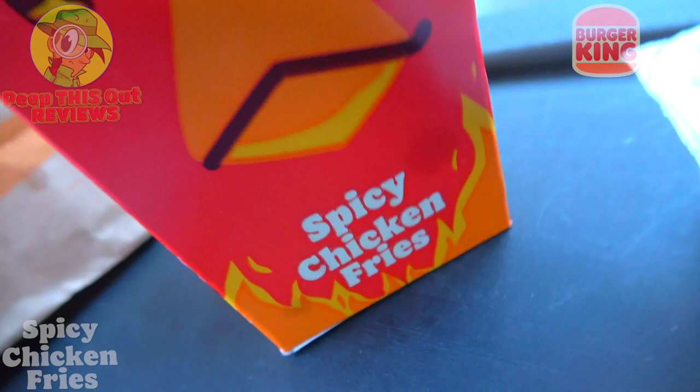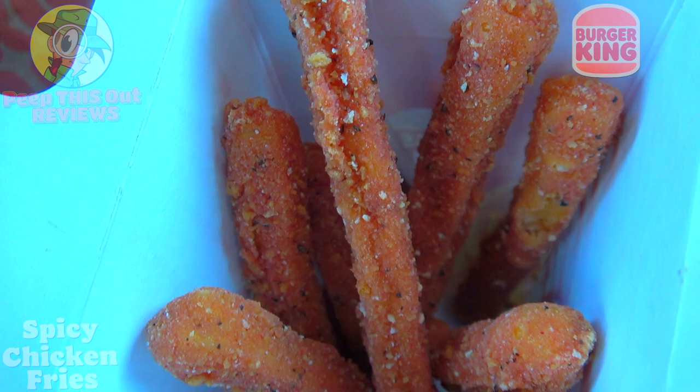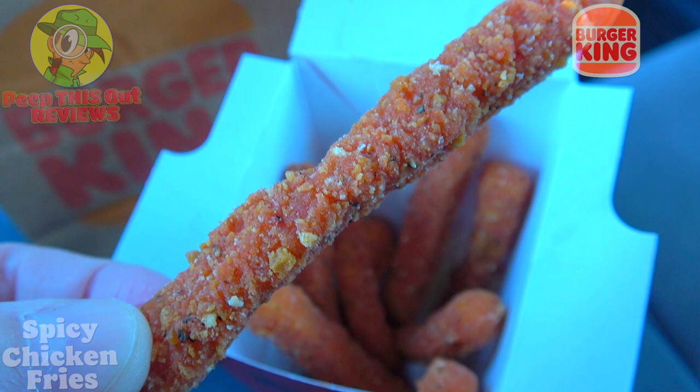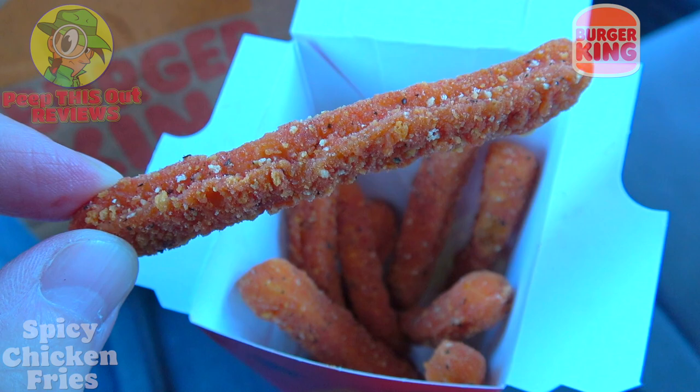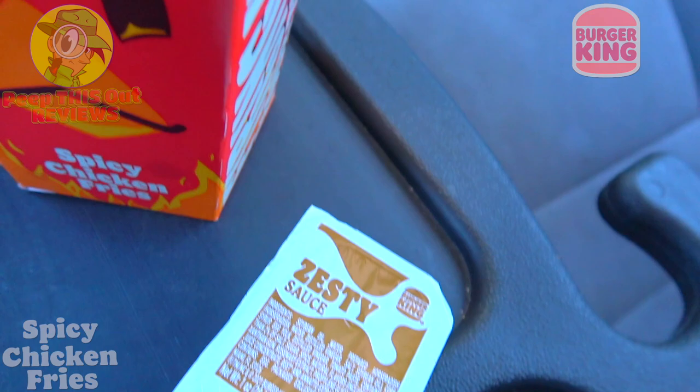What I've got here is a nine-piece order of white meat that's breaded up and fried to a crispy golden brown in the shape of classic french fries. This one features a blend of spices to kick up the heat just a bit. The crispy goodness on the outside looks pretty good, and if you look closely there's a little bit of spicy action on the outside of the breading. For dipping, I went with zesty sauce — that's definitely a banging situation.